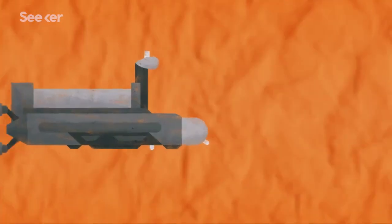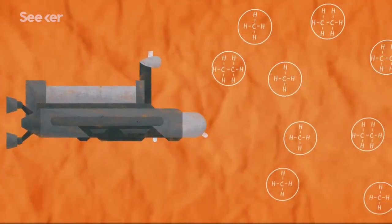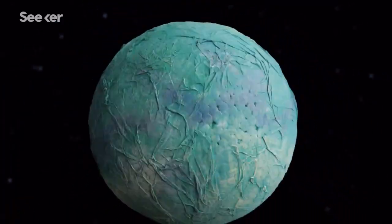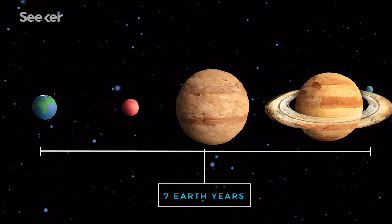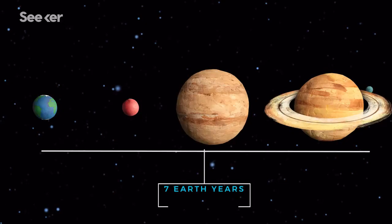And because Titan's seas have concentrations of ethane and methane, the liquid density of the oceans and lakes could change, making it difficult for the sub to propel through them. If NASA is able to overcome all these challenges and construct a fully autonomous submarine, it'll still take seven years before it reaches Titan. But we're still holding on to hope that we'll see this crazy mission launch, even if we have to wait several decades for it to happen.